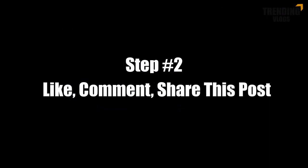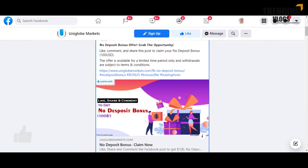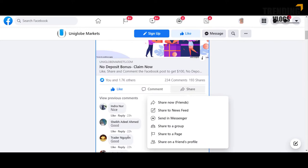Step 2: Like, comment, and share this post. You have to give a like, put a comment, and share the post in order to get the bonus.